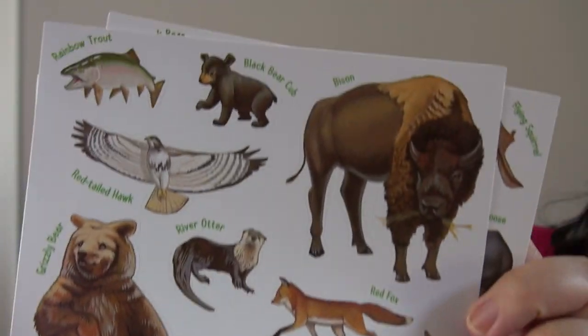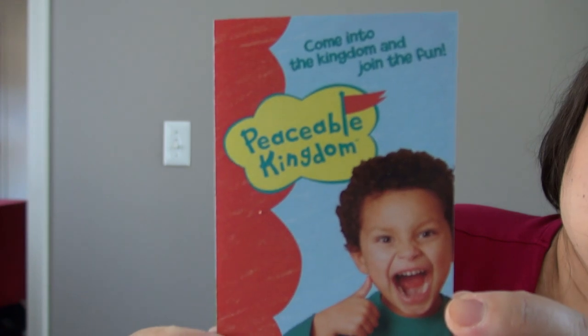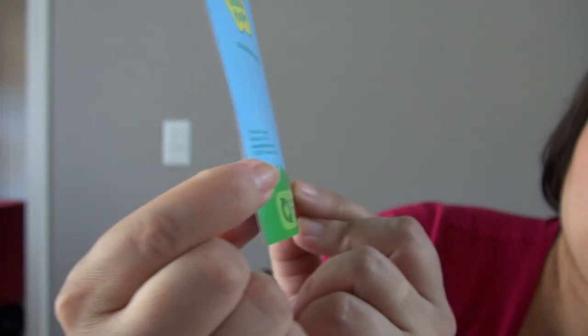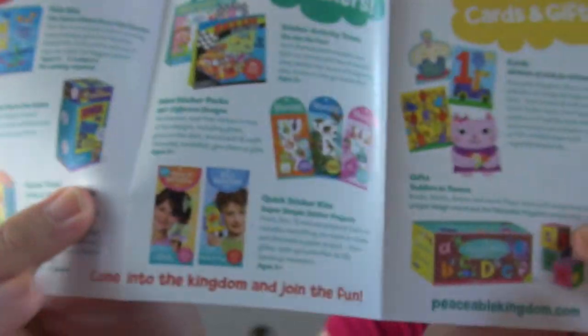The Peaceful Kingdom items come with a little insert inside that talks about how they're printed with vegetable inks — it's a much more environmentally friendly product — and it shows some other items they sell.